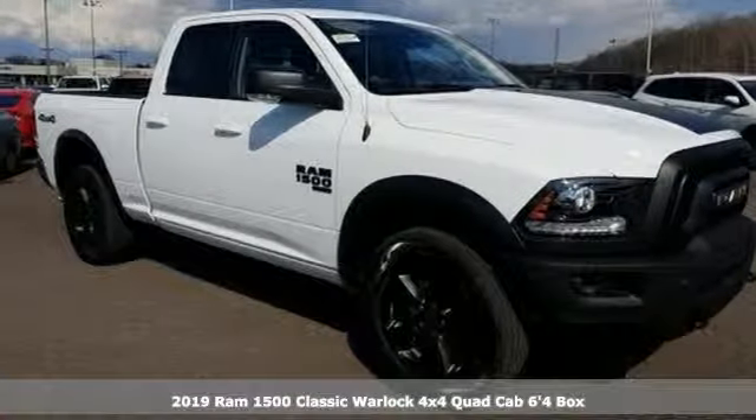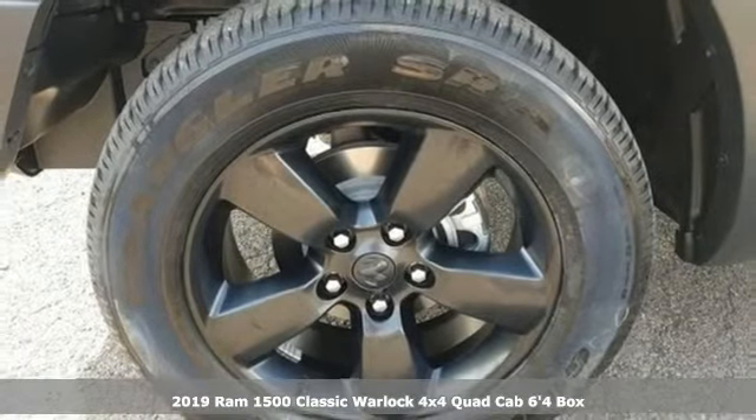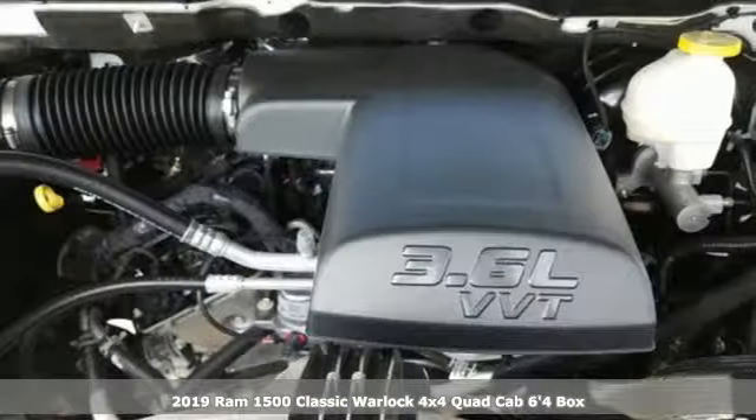Here's a new 2019 1500 Classic. RAM gets the job done. It comes with the features you need and, better yet, want.